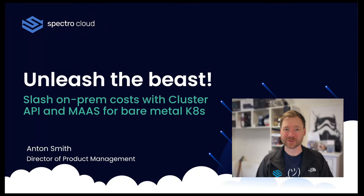Hi, everyone. My name's Anton Smith. I'm Director of Product at Spectra Cloud. I'm going to talk to you today about something I find extremely interesting, and I hope that you're going to enjoy it too. It's going to be all about on-prem costs and how to slash them and unleash the beast. So let's jump straight into it.